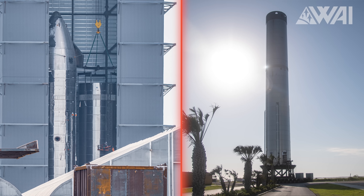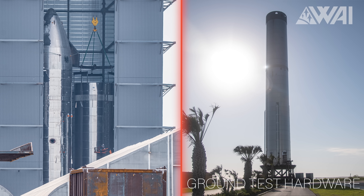The question still stands: which pair of ship and booster will attempt the orbital flight? Booster 8 and Ship 24 are only weeks away from being finished, so it is possible that Booster 7 is ground test hardware and 24 and 8 will fly.